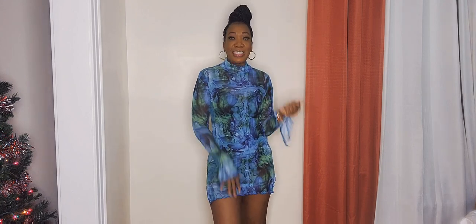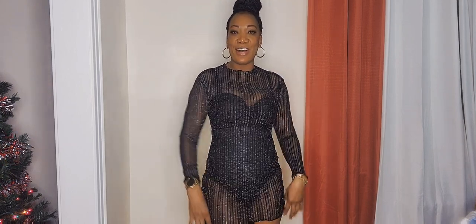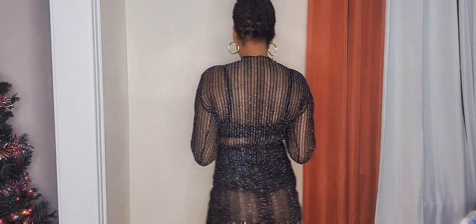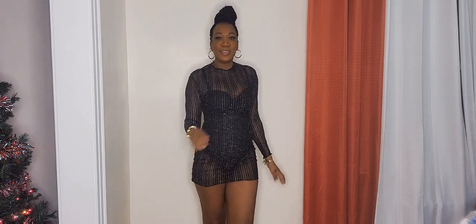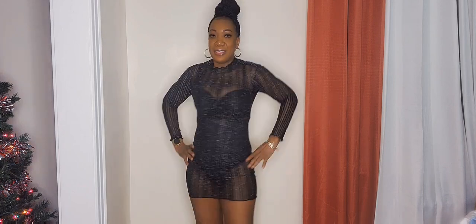Let's get into the next outfit — one of my favorite pieces in the haul. If you are bold and daring enough, why not? It's a sexy night outfit, see-through in silver. You have to be a little bold and daring, but in today's society everything goes. Here it is — this is the front, this is the side, this is the back. What do you guys think?